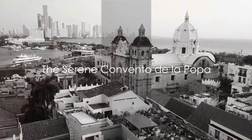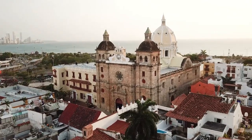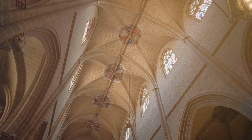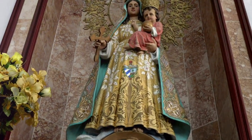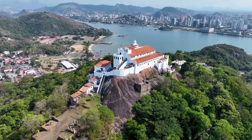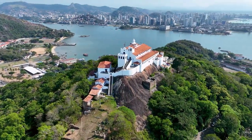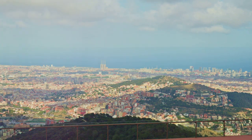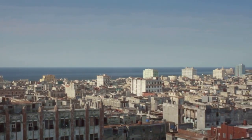Lastly, we visit the tranquil hilltop retreat of Convento de la Popa. Perched atop the highest point in Cartagena, this serene convent whispers tales of centuries past. Founded in the early 17th century, it has been a beacon of faith and tranquility, weathering the winds of time with grace. As a pivotal religious site, Convento de la Popa is home to the revered statue of Our Lady of Candelaria, Cartagena's patron saint. From this vantage point, one can drink in panoramic views of the city — the shimmering Caribbean Sea, the historic walled city, and the modern skyscrapers all form a harmonious blend of old and new.